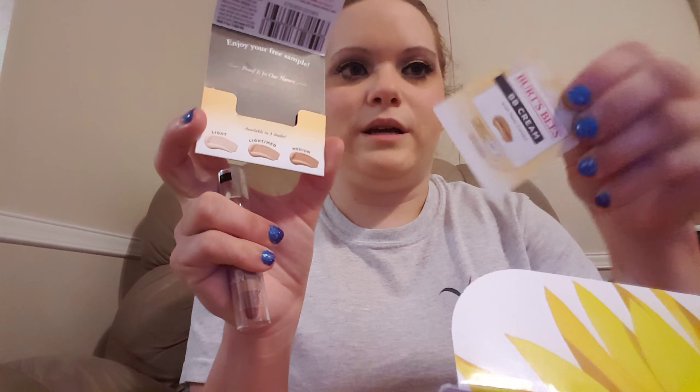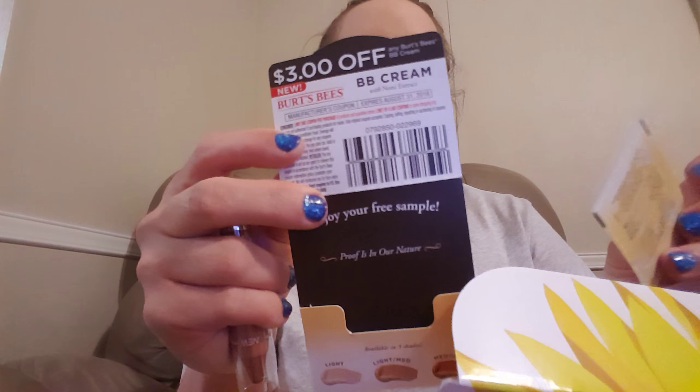It's in light-medium; I would need it in the light, but whatever, we'll try it. It's got a three-dollar-off coupon, which probably means it's expensive. I'm holding on to this like crazy. Then I got something I tried before — it doesn't really work too good. I was kind of hoping I got the perfume, but I'm pretty glad with what I got.